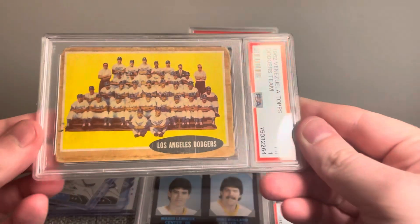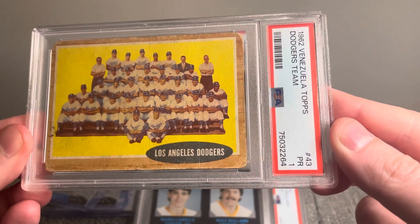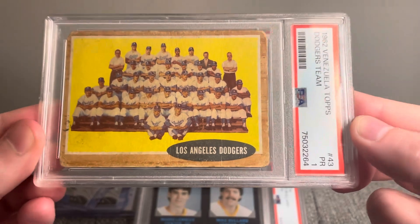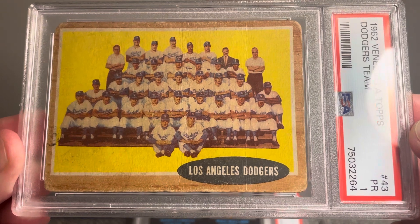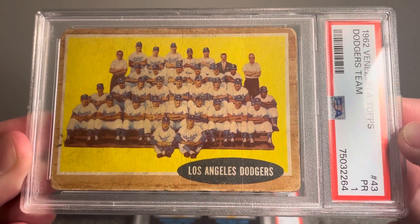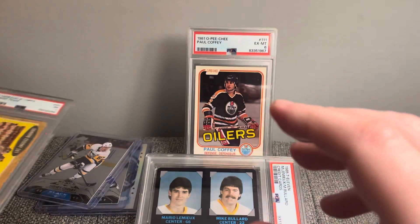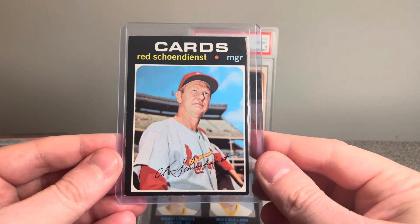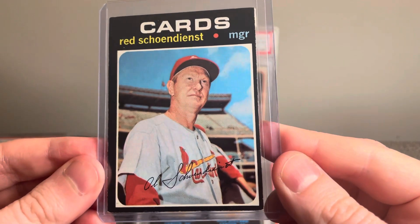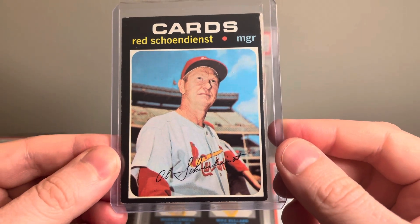Two more cards here, both baseball. Starting with this 1962 Venezuelan Topps of the Dodgers team — I thought this was really cool, just love these Venezuelan cards. And last card here, I have a 1971 Topps Red Schoendienst. This is a manager card, but just loved the condition of this one.